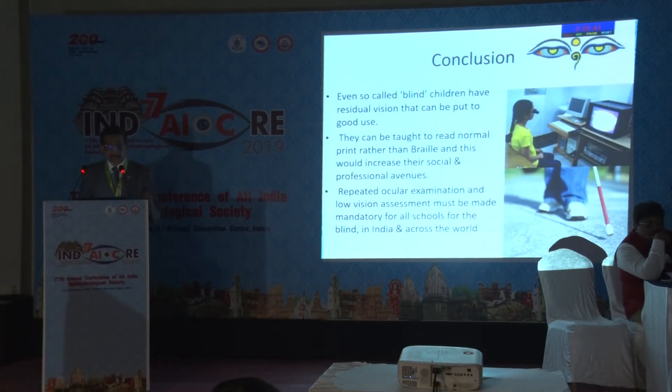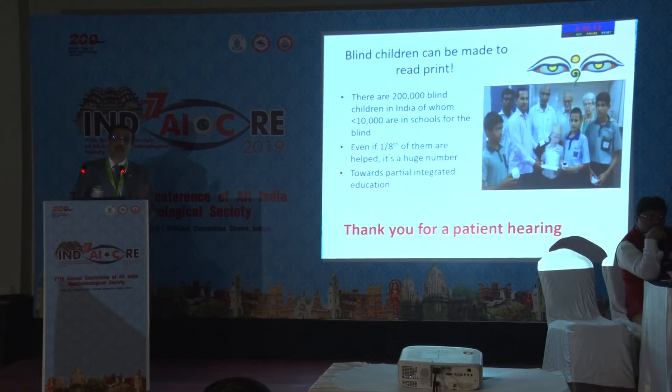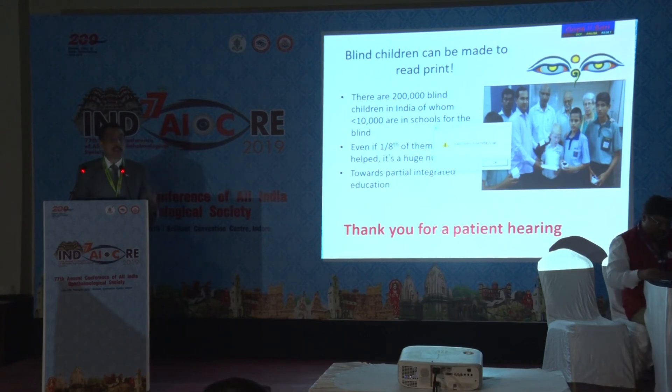Even so-called blind children have residual vision that can be put to use. They can be taught to read normal print rather than Braille, which will increase their social and professional avenues — because if you learn Braille, maximum you can become a Braille teacher, but if you can read and write print in English, Roman letters, or Devanagari, there is so much more a child can do. Repeated ocular examination and low vision assessment must be made mandatory for all schools for the blind in India and across the world. There are almost 2 lakh blind children in this country, less than 10,000 of whom are in schools for the blind. Even if one-eighth improve and get more functional vision, that is a huge contribution from ophthalmologists to the community. Ultimately, we must move towards partial integrated education, not just blind school education.